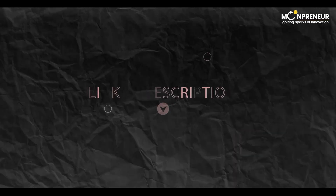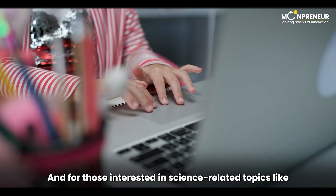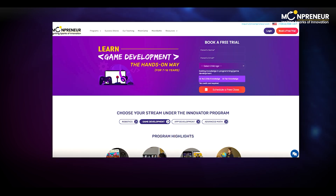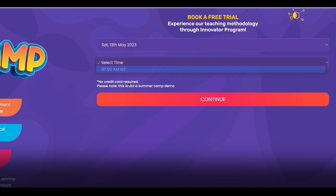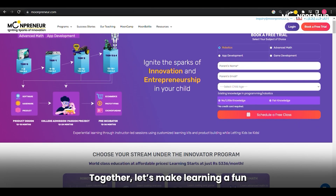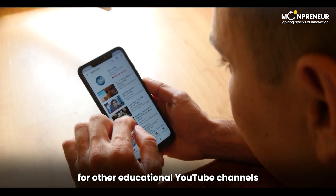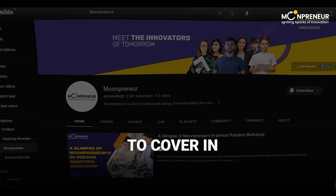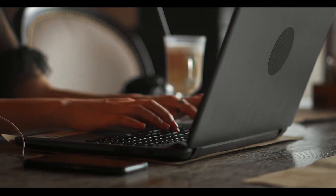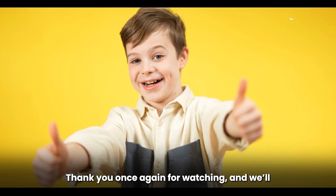Don't forget to click the links in the description to explore these channels further. And for those interested in science-related topics like robotics, game development, advanced math, and more, remember to visit Mumpreneur and book a free workshop today. Together, let's make learning a fun and interactive experience for our children. If you have any suggestions for other educational YouTube channels or topics you'd like us to cover in future videos, please let us know in the comments below. We love hearing from our viewers and value their feedback. Thank you for watching, and we'll see you in the next video. Happy learning!